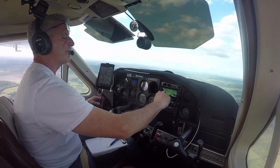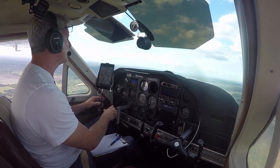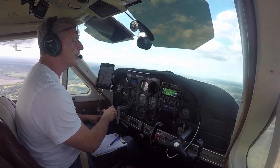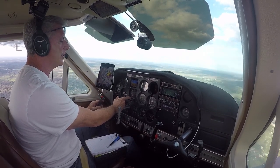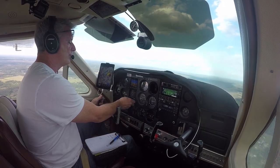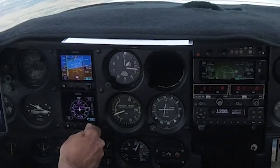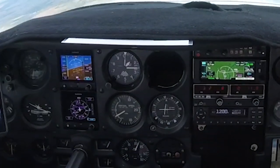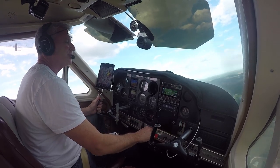So now we're four and a half miles from that waypoint, and we'll set ourselves up on a nice descent over here, keeping an eye out for the airport. And my glide slope and localizer just became active — right to 1-4-3 — so let's turn that to 1-4-3. There it is, and we can kick in a notch of flaps here.